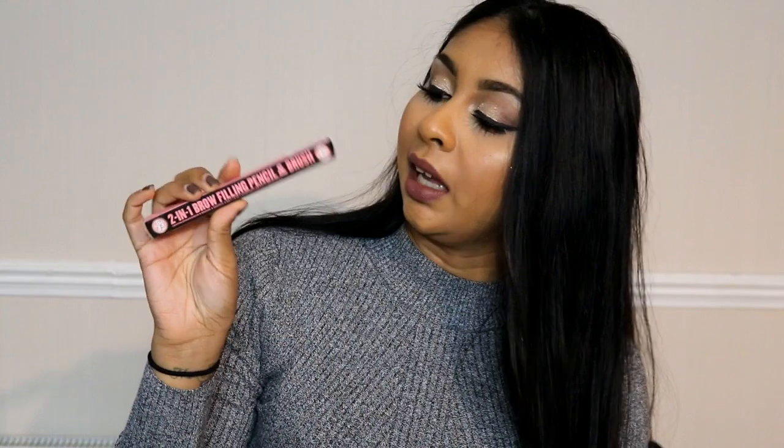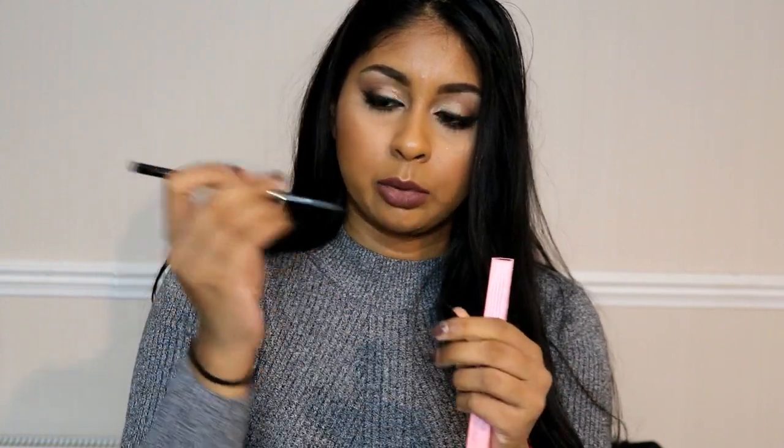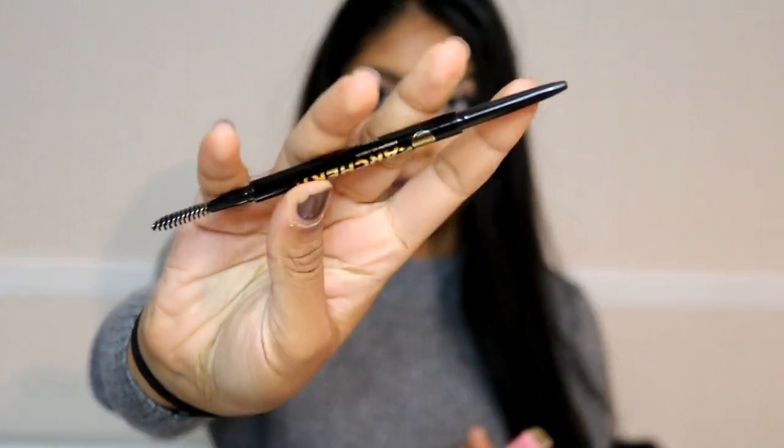The last and final thing I got is the Soap and Glory 2-in-1 brow filling pencil and brush — I believe this is the Brow Archery pencil that everyone raves about. I haven't tried it on my brows but I've swatched it and it looks really good. The reason I took so long getting this is because none of the stores around me had my shade — they always had blondie or brownie, and brownie was too light. The Boots on Oxford Street is the big one so they had Dark Chocolate. It looks very similar to the Anastasia brows — the product comes out very thin which I love, and it comes with a spoolie. It looks like really good quality.